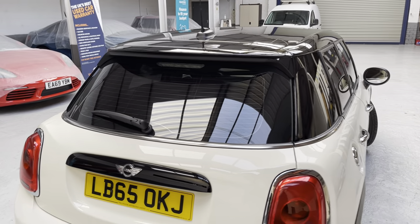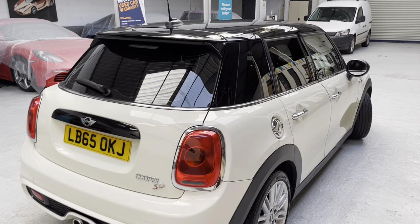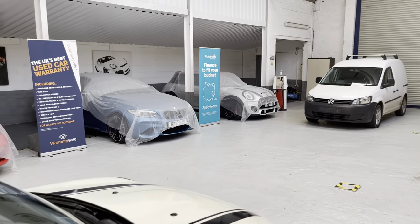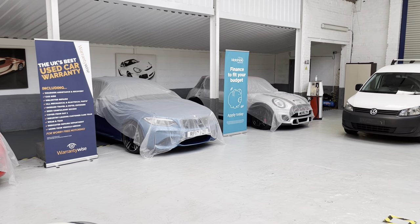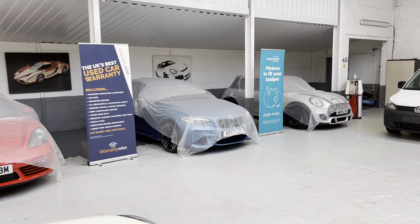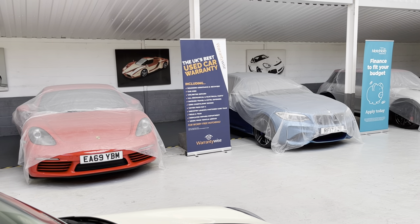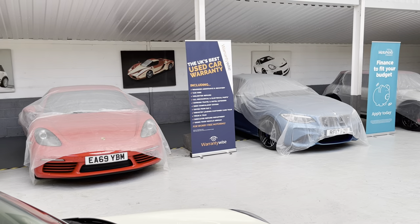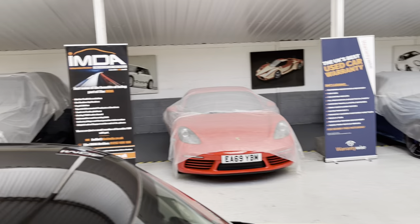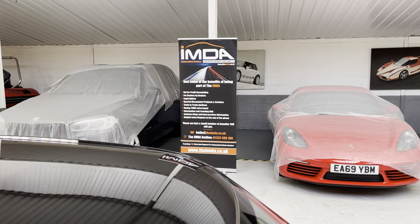If you're looking for a finance quotation, go to the website and use the finance calculator at the bottom of the Mini's page. We use Motonovo — we've been with them for about 13 years, an exceptional company for consumer finance. If you're looking to extend your warranty, Warranty Wise is the UK's best used car warranty provider, though other warranty companies are available. I'm also a member and founder member of the IMDA — the Independent Motor Dealers Association.